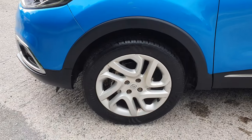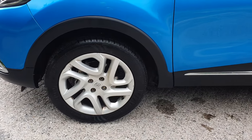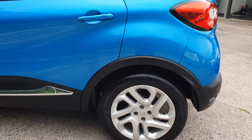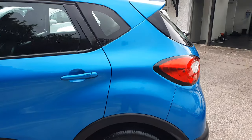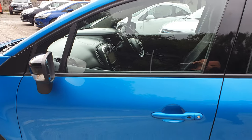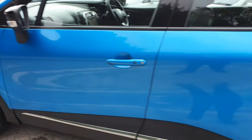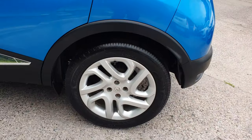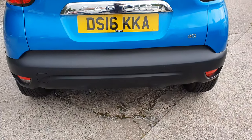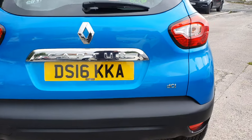Going down the passenger side, all very good order. Nothing major shouting out at me — no major dents or scratches at all. All very clean and tidy. Alloys in good order, tyres in good order. Onto the rear of the car, all nice and clean and tidy as it should be.